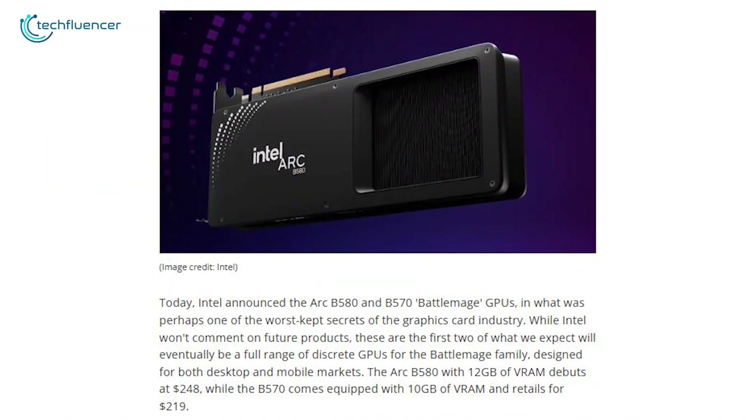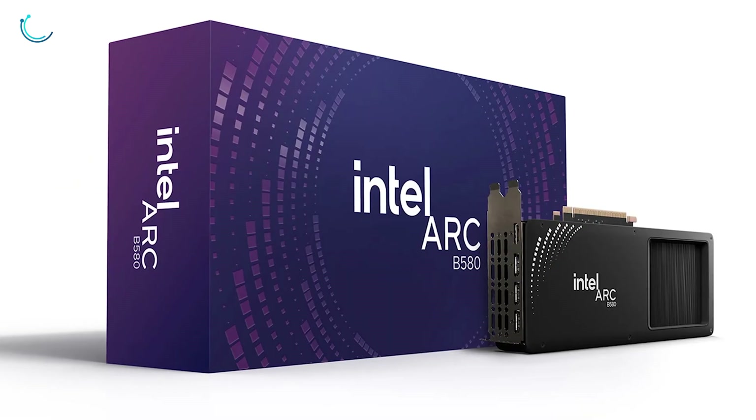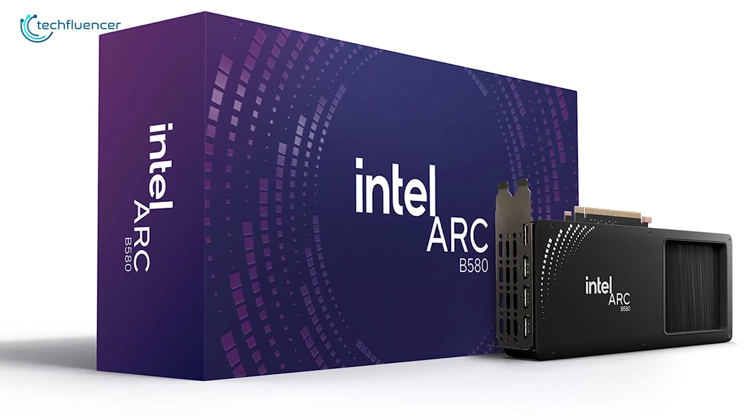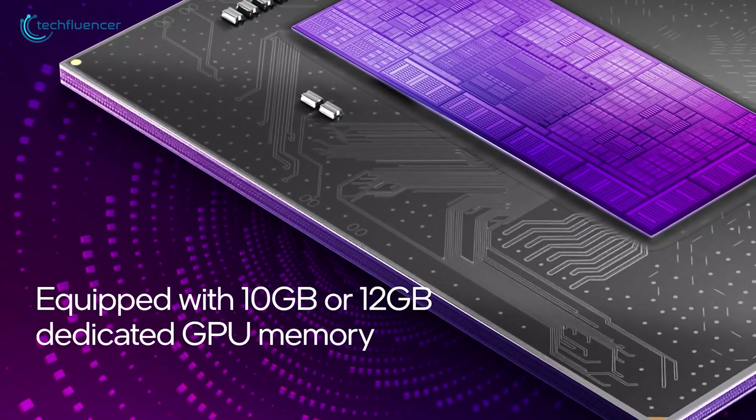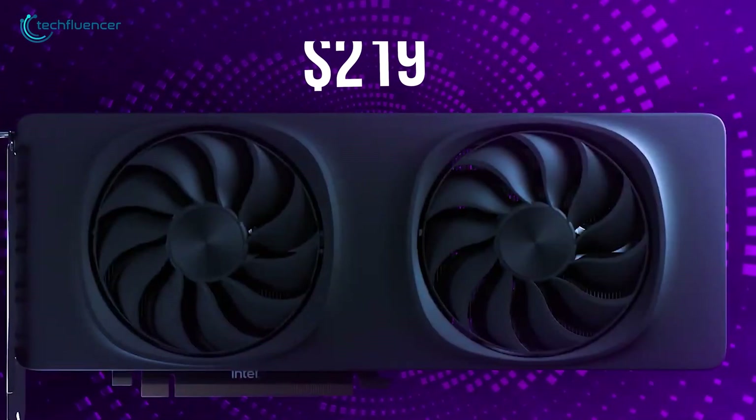At $248, the B580 is positioned to compete with mid-range offerings from established brands. Meanwhile, the B570, with its 10GB of VRAM, is a more affordable option at $219.